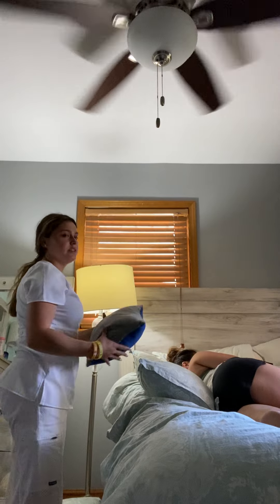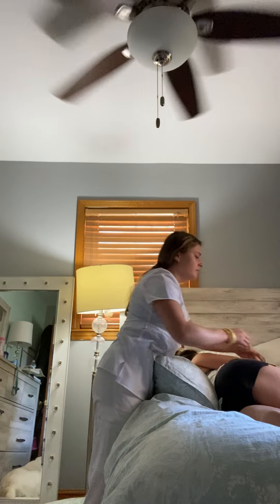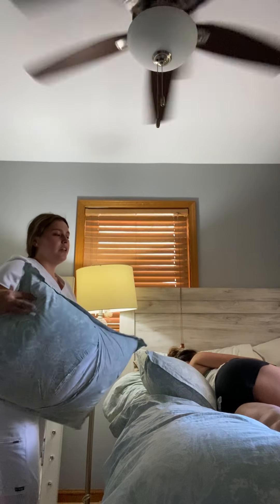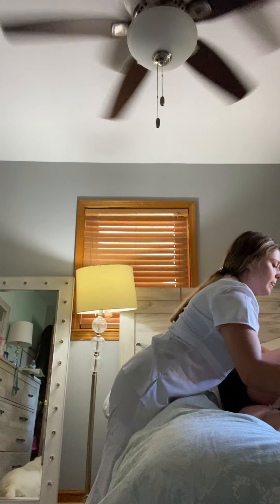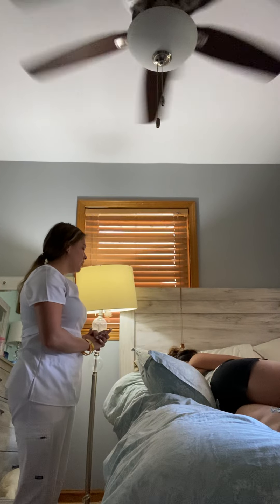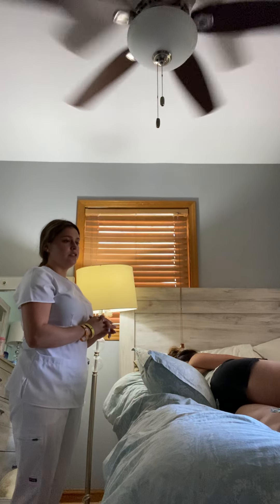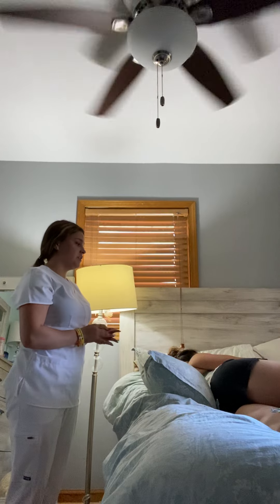I'm going to be placing a smaller pillow underneath her wrist just to support her arm. And then I'm going to be placing a bigger pillow underneath the leg to support the knee and the ankle. And then I'm going to give her back her call light, ask her if she's comfortable, make sure she has everything she needs. I'm going to make sure that there is no equipment around the room that she could get to to affect her safety.